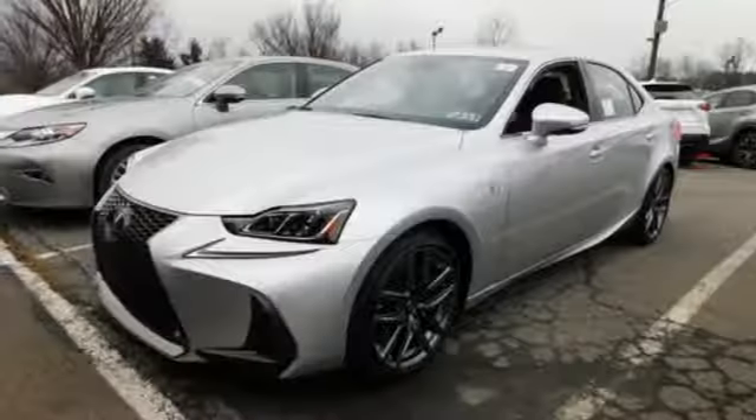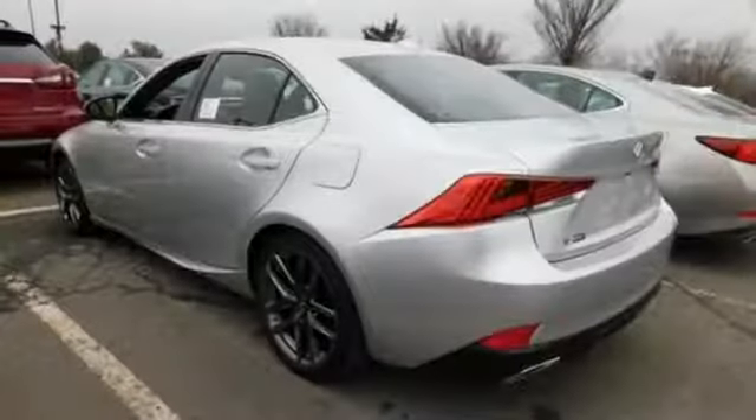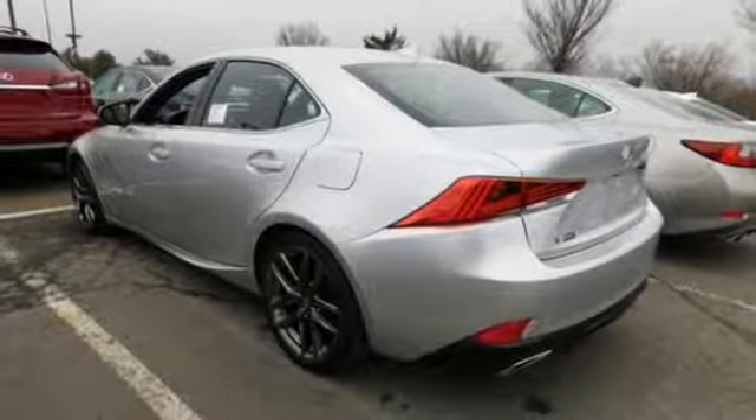gas pressurized shocks, external memory control, front heated bucket seats, four-wheel drive, auto-dimming rearview mirror, and V6 engine.